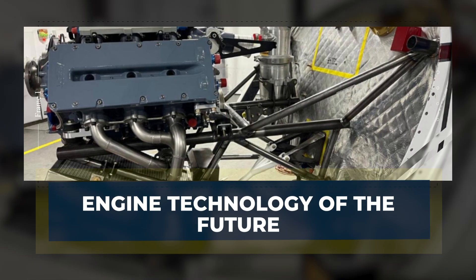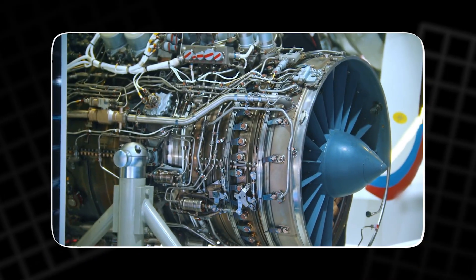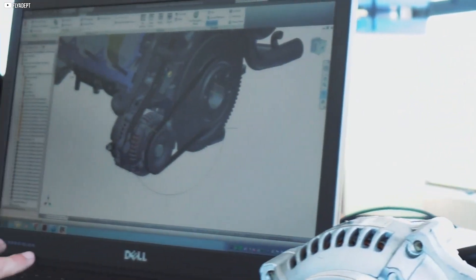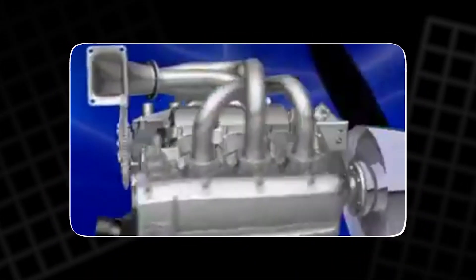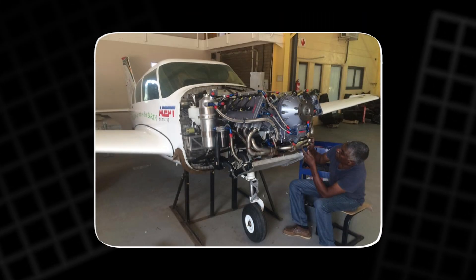This is the engine of the future, and it's already on its way. The ADEPT engine represents a significant leap forward in aviation technology. Traditional aircraft engines have often been heavy and cumbersome, designed to generate power at the cost of efficiency. However, the ADEPT engine flips this model on its head, offering a unique blend of power, lightweight design, and modern features. The use of a geared reduction unit is one of the engine's key innovations — it multiplies torque, making the ADEPT highly responsive and capable of delivering exceptional acceleration during critical moments like go-arounds.